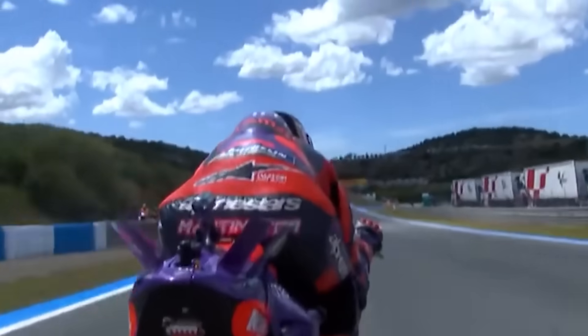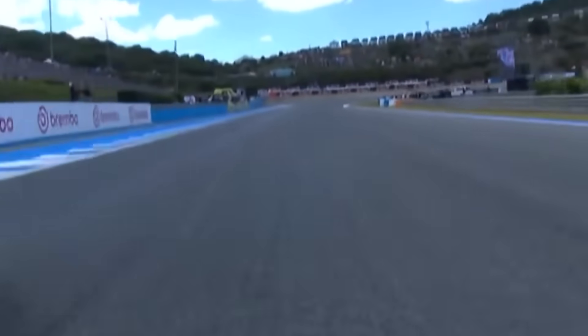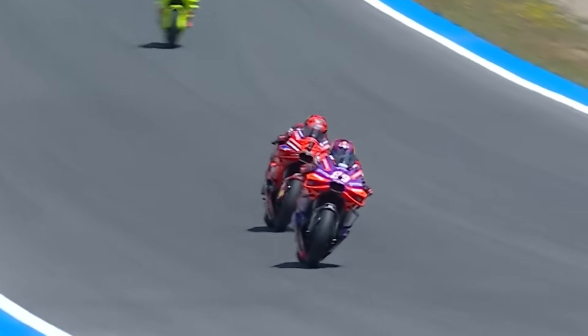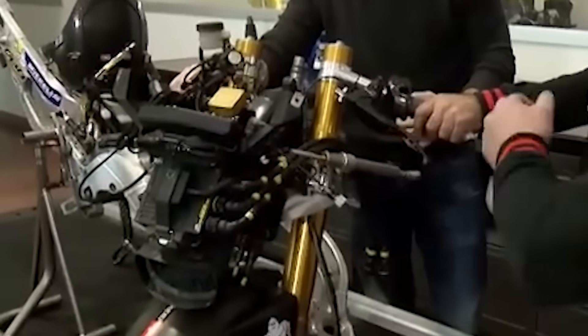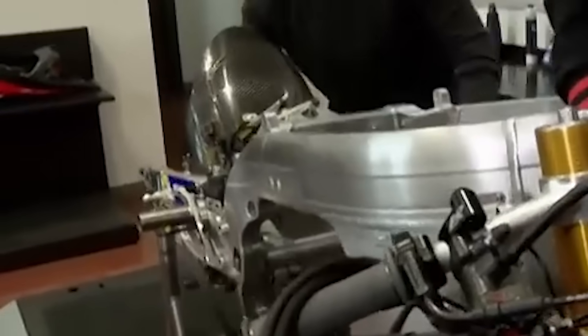Have you ever wondered how MotoGP riders shift gears at 200 miles an hour without a single hiccup? No clutch dance, no throttle twitch, just pure uninterrupted speed like they've hacked physics. What's happening inside those gearboxes? It's not just cool — it's basically dark magic with aluminum and oil. Welcome to the hidden genius of MotoGP: the seamless shift gearbox.